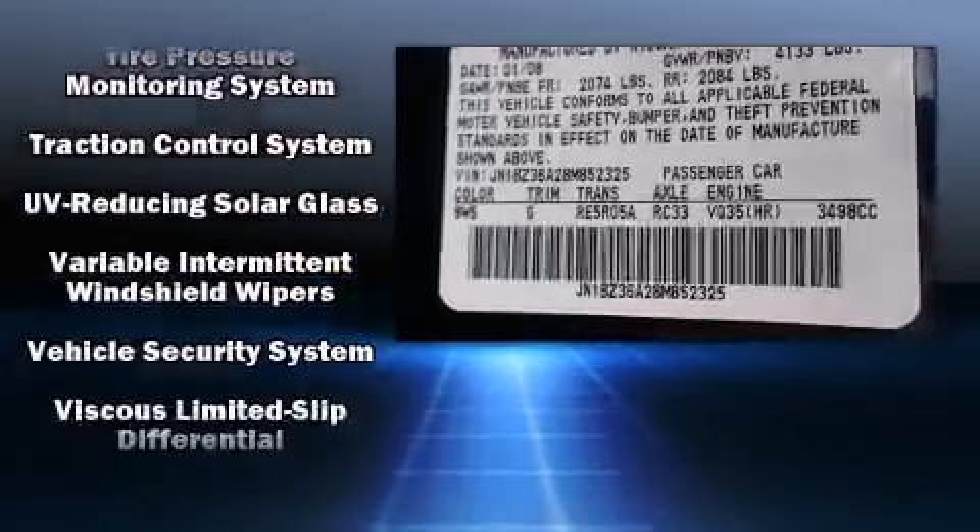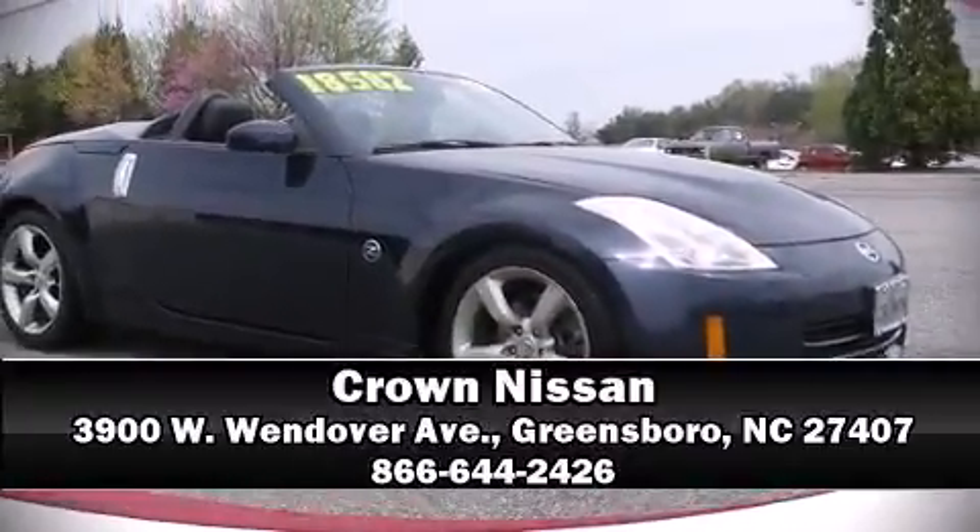It also arrives with a Carfax history report, providing you peace of mind with detailed information. Please don't hesitate to give us a call.